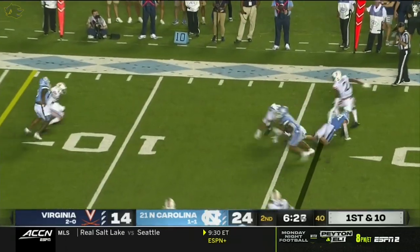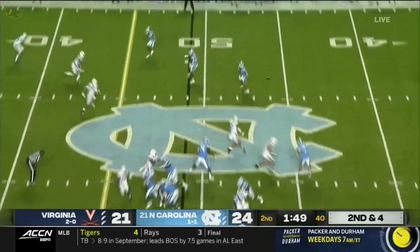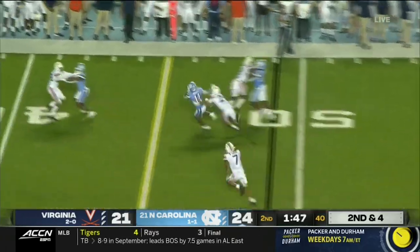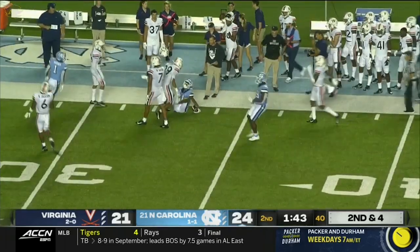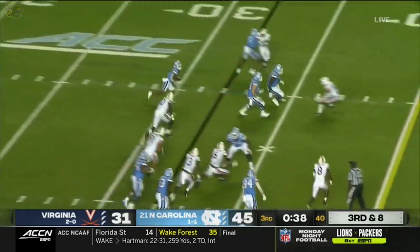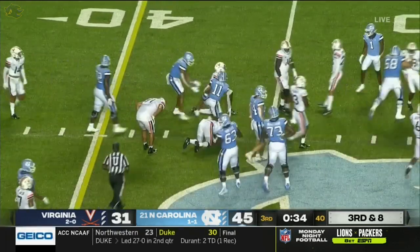He'll throw to the flat. Spinning around — it's Downs again. Howell will throw once again, they'll set up the screen. It's Downs again, picks up the first and then some as he cuts outside. His Downs, slicing inside — he'll pick up another first down.